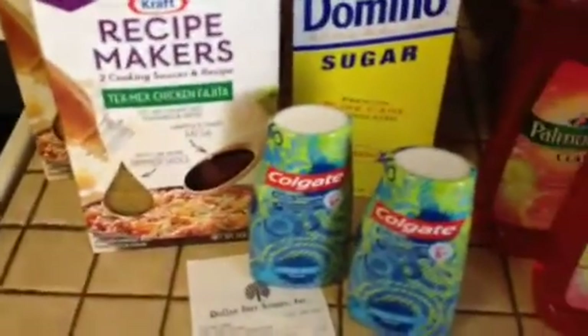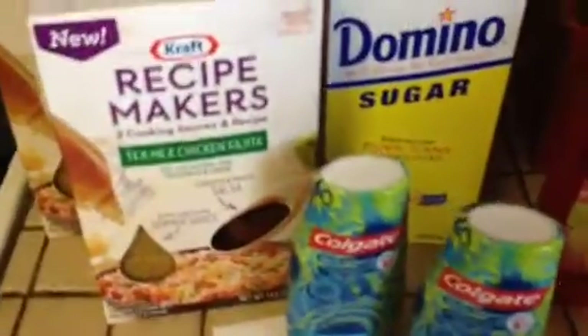So for about nine items, I only paid four dollars and like 30 cents, so that was pretty good.